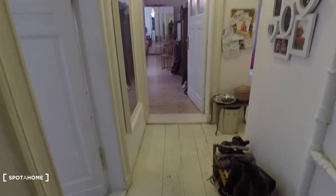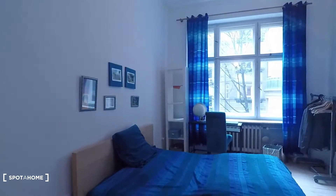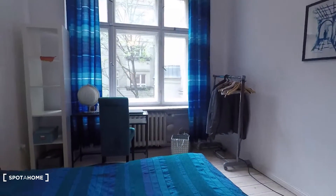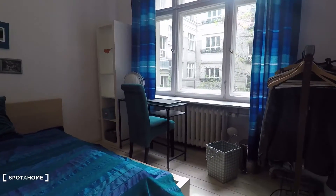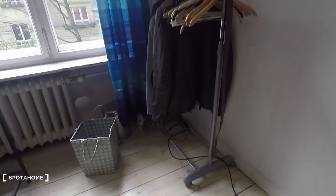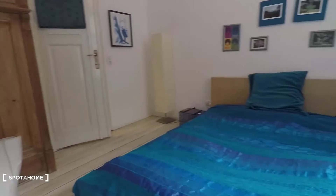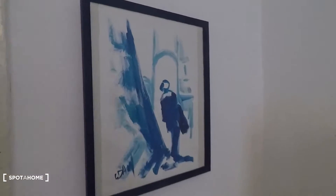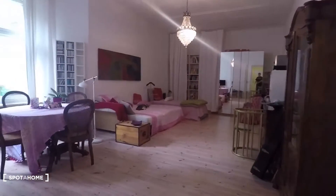We are here in the entrance corridor. To my left is bedroom number one. It's equipped with a double bed, big windows right there, and a desk. Then you have a wardrobe, a second wardrobe, and another wardrobe here. And you have some stylish, nice art hung around.